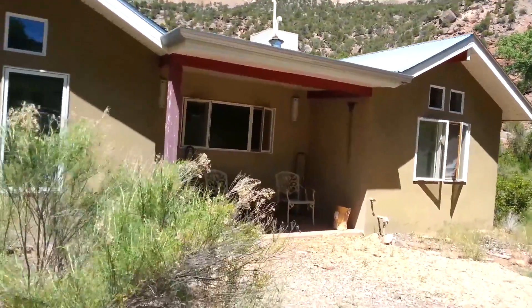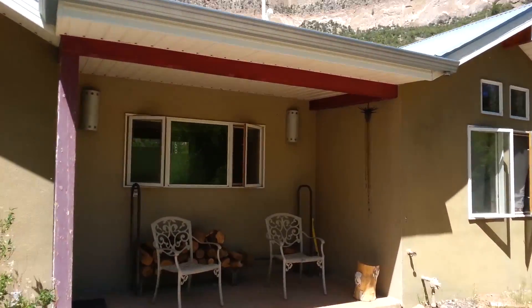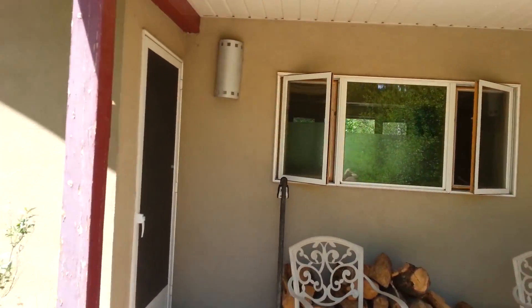Staying up here at the place called the Dragonfly Cottage in the Jemez Mountains of New Mexico, Jemez Springs.